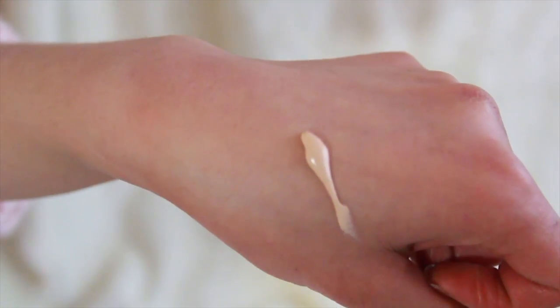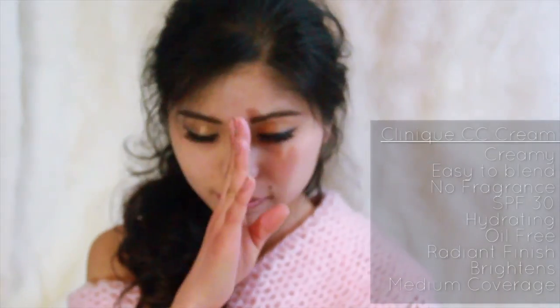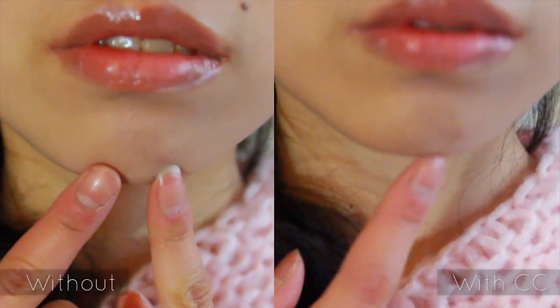It's very creamy, but easy to blend into the skin. With no fragrance and protection of SPF 30, it's hydrating, but oil-free — great for a drier combination skin like mine. The texture was right between dewy and matte, creating a radiant finish. The fresh peach provides a light to medium coverage and brightened up my skin a bit, which made it appear less yellow and dull. Great for an everyday pick-me-up. The red marks are slightly lightened and the under eyes are brightened.